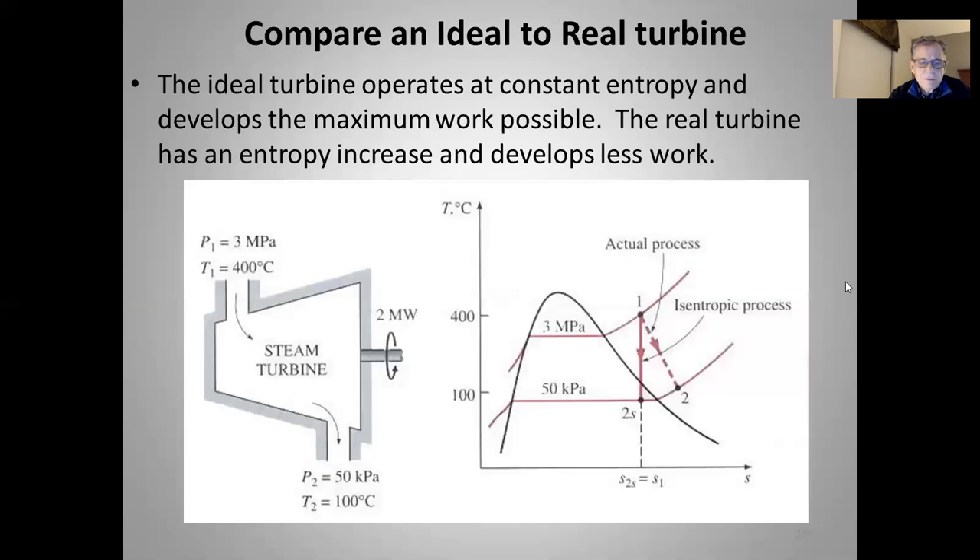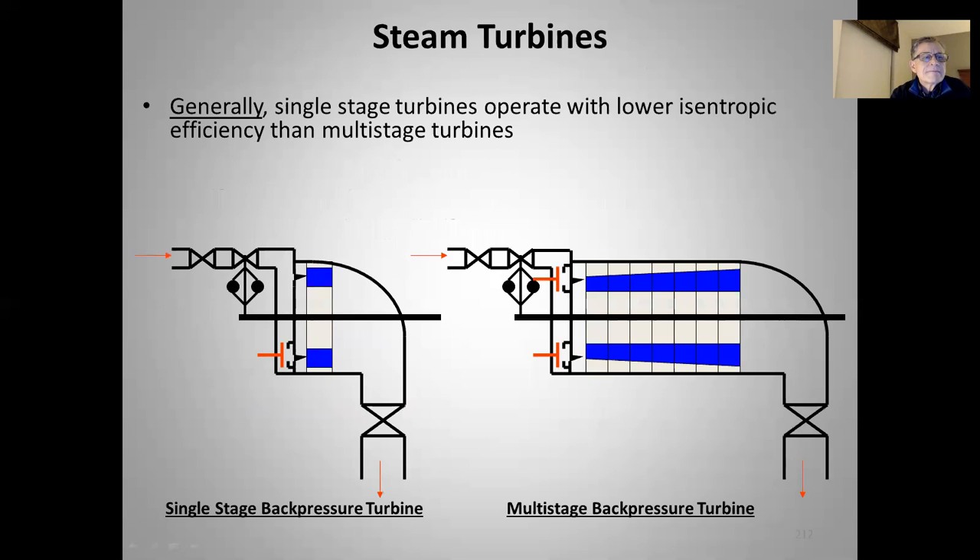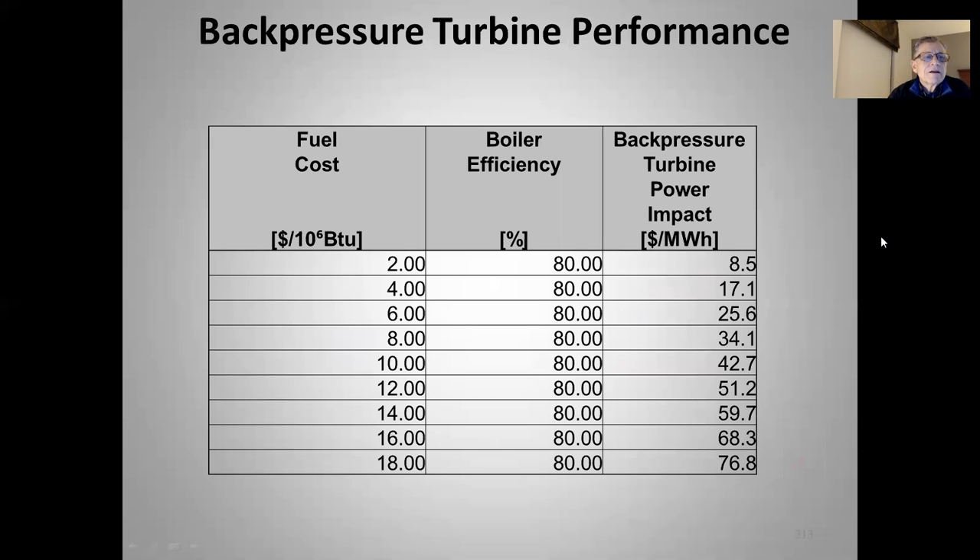Major contributors to isentropic efficiency are turbine design, control valve type, and turbine load. Generally, single-stage turbines operate with lower isentropic efficiency. The smaller ones with lower pressure drops tend to be one or two stages. The bigger ones with larger steam flows and bigger pressure drops tend to be multiple stages, so you get better efficiencies out of them.